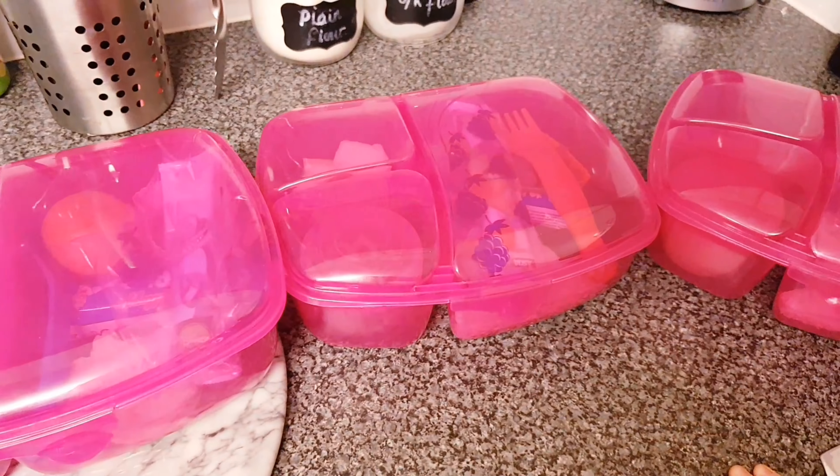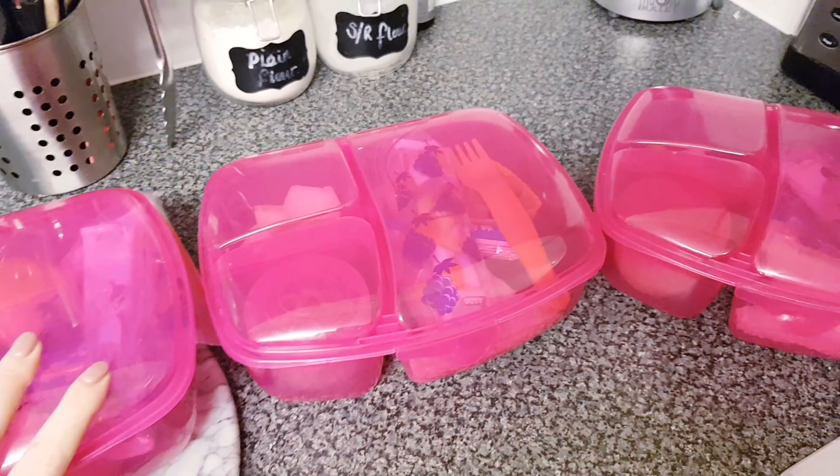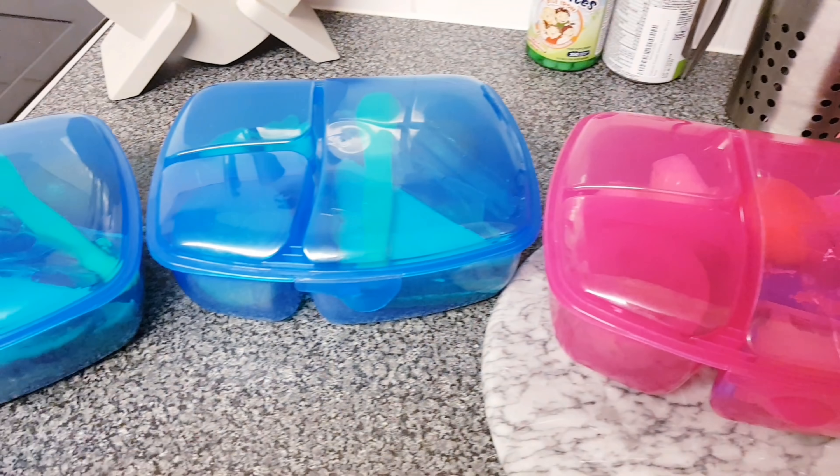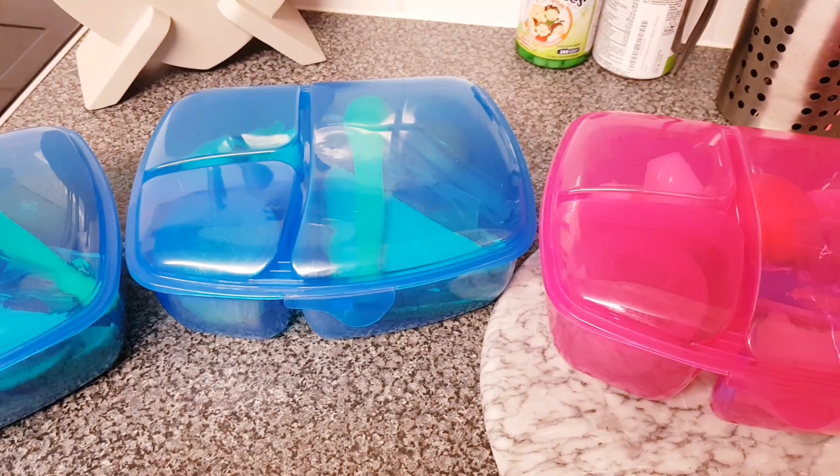That is us all set — they are ready to go in the fridge for tomorrow morning. Making them the night before just makes our day easier. There you have it, and I'll see you after school when they get back.